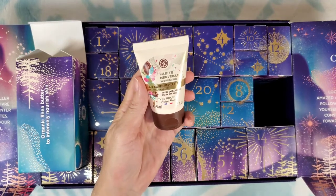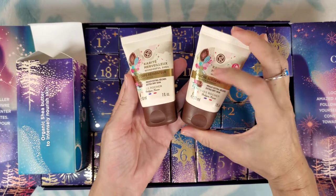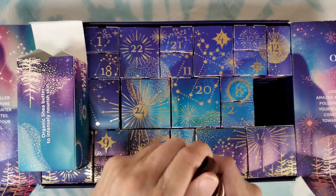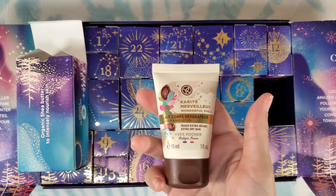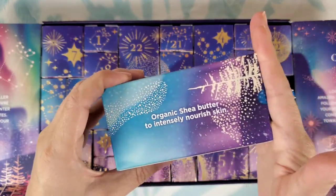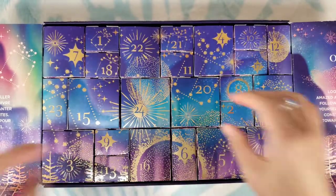Number nineteen: repair body lotion for extra dry skin — that'll go with the shower gel we have. So we've got shower gel and lotion for that extra dry skin. It says organic shea butter to intensely nourish skin.